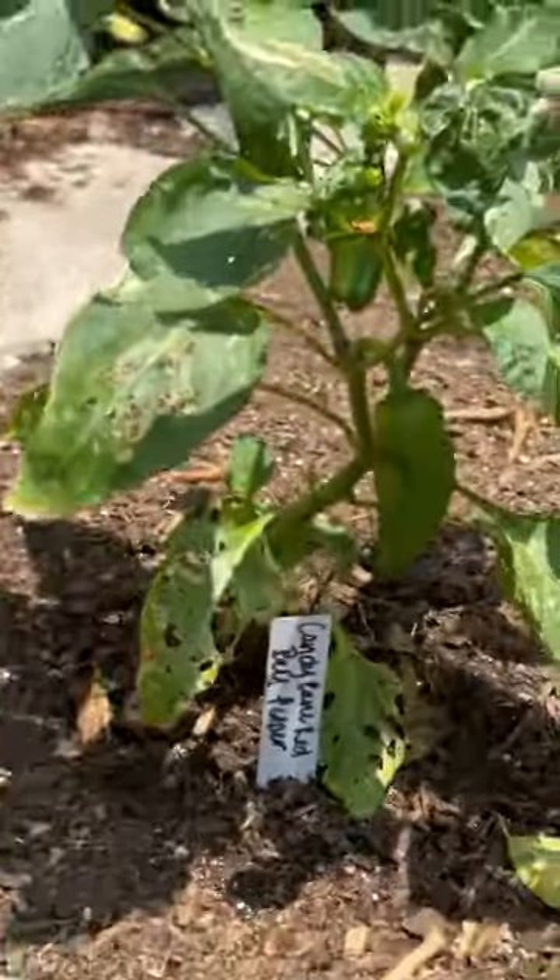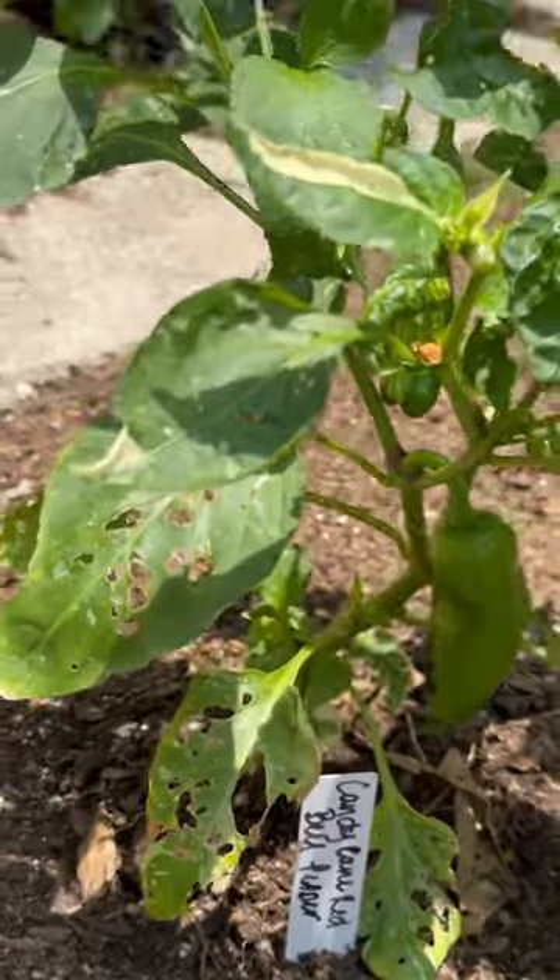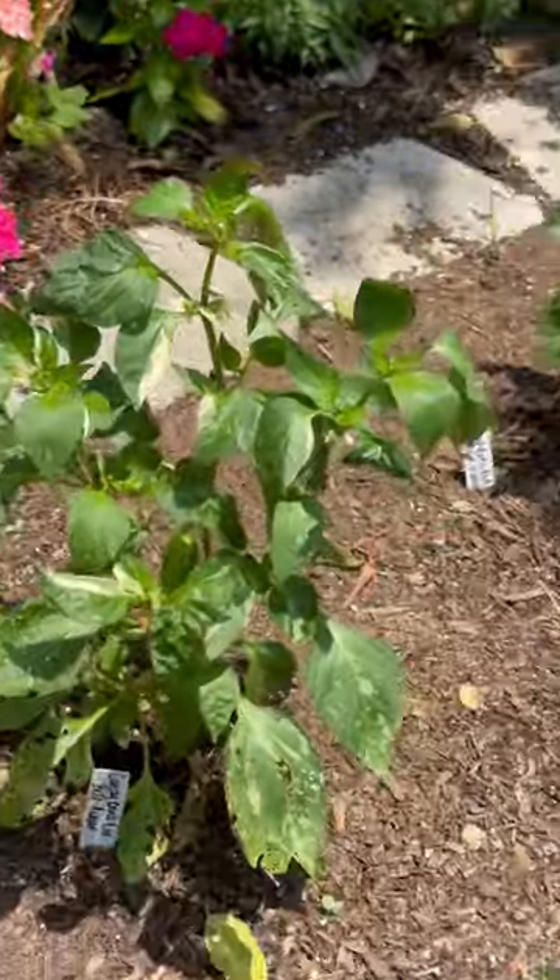This is the candy cane red over here. Oh my god, that is so neat. This basil smells good over here.